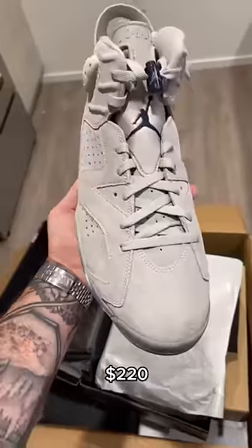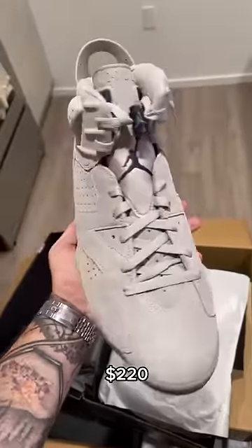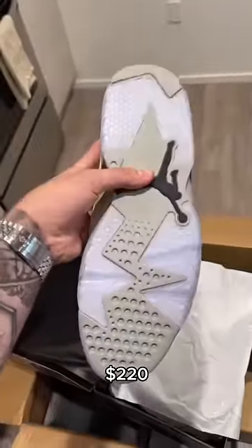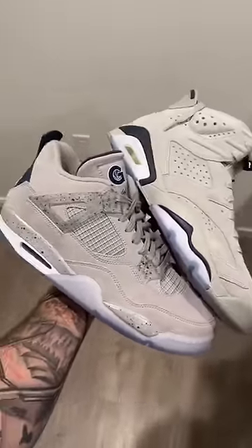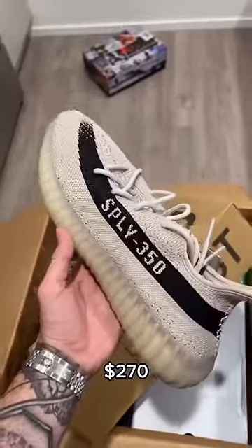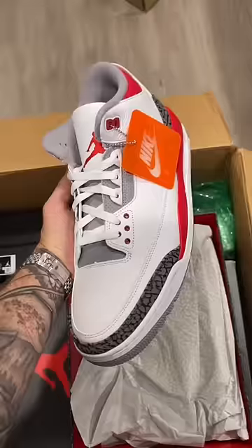First up, we have a brand new pair of Georgetown 6s. The suede on this pair is super super nice and the shoe is put together very well — the quality is up there with the PE Georgetown 4s as well. Also got some of the new Slate Yeezy 350s, pretty clean colorway.